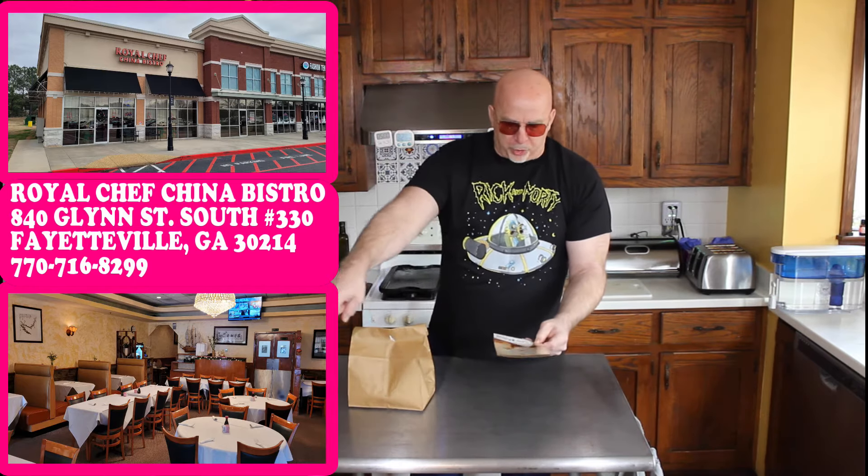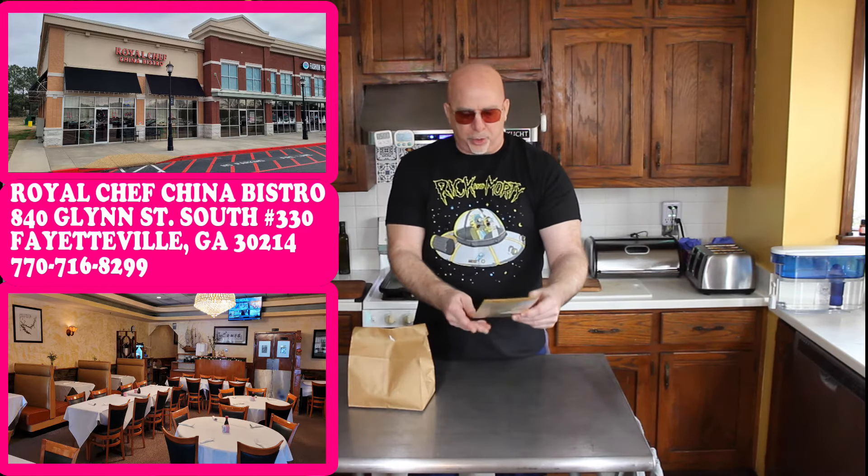Good afternoon everybody! We're back again with another General Chow's Chinese Chicken Review. So here we got today: Royal Chef! They're located at 840 Glenn Street South, stall number 330, Fayetteville, Georgia, 30214. Dial them up at 770-716-8299.